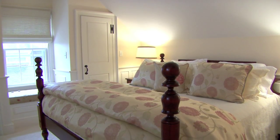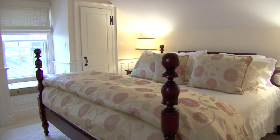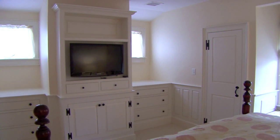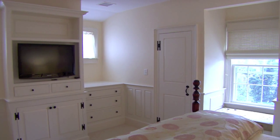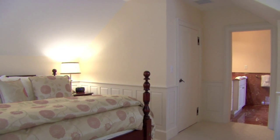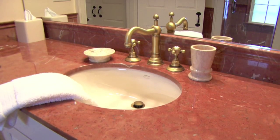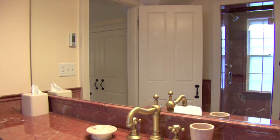And finally, the master suite. A soft color scheme and comfortably appointed furnishings have been chosen for this design plan. With its handsome built-in cabinets and drawers, this room conveys a balance between sophistication and serenity. The en-suite bathroom features beautiful red Italian marble and a large glass-paneled shower.